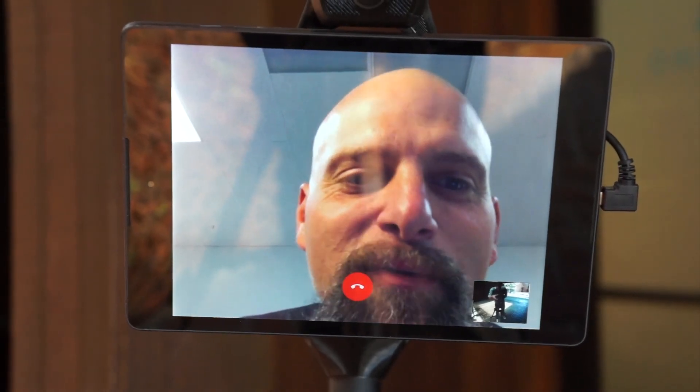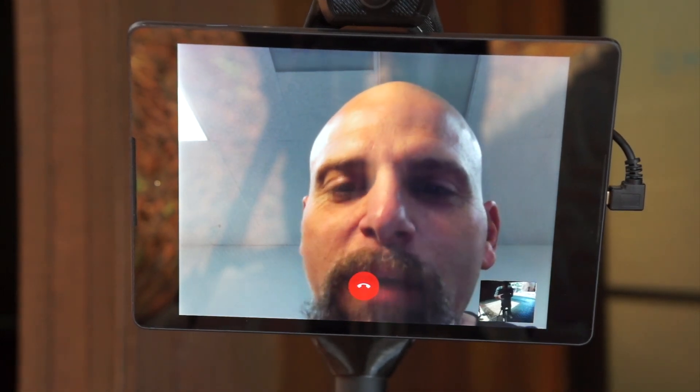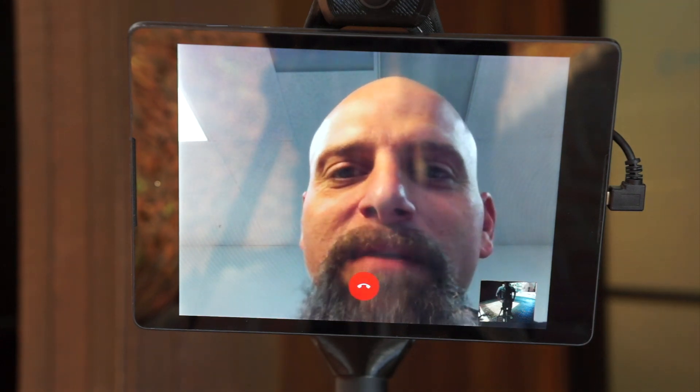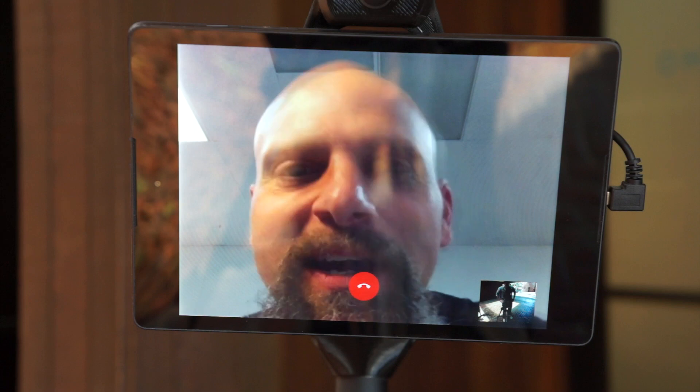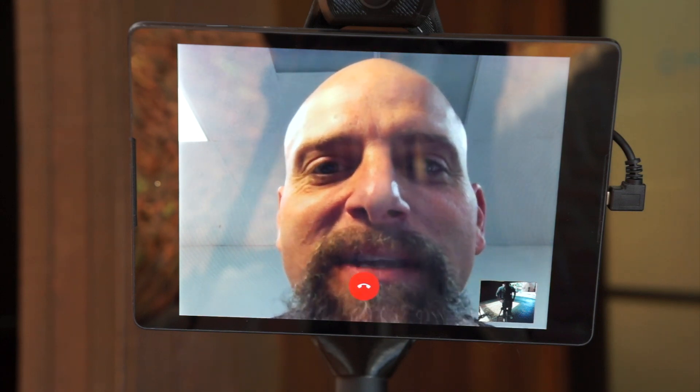We're at Omni Labs looking at their robot that they manufacture with PrinterBots. These robots are so cool — they allow you to be somewhere where you can't be. Mainly family. You can use this to keep in touch with your family; it's kind of like a telepresence.